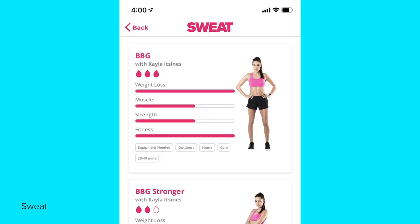The program I selected on Kayla's app called Sweat was called Bikini Body Guide, which she calls BBG. It's a 28-minute program that focuses on strength and cardio exercises. I was a little skeptical that working out just 28 minutes a day would prove actual results, so I was curious to try it myself. I reached out to Kayla and her team to learn more about the logistics behind the program.